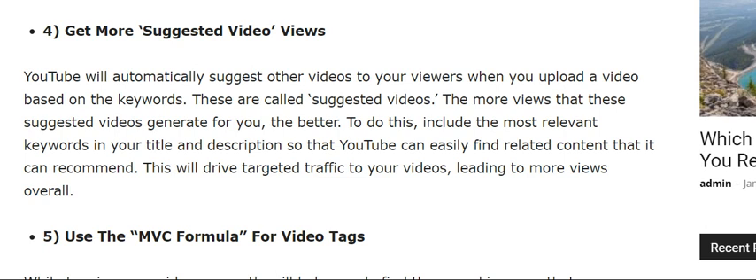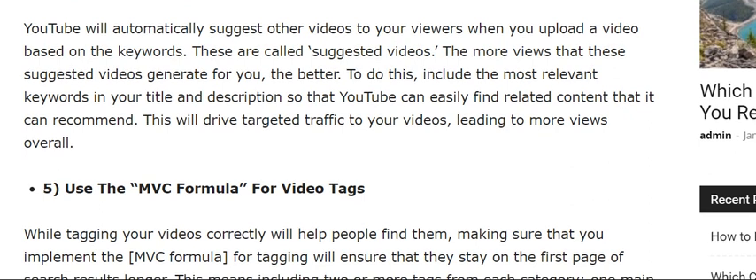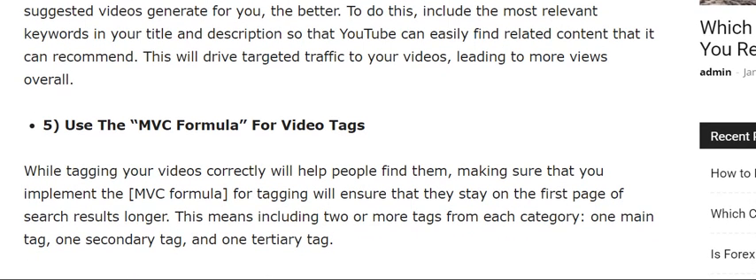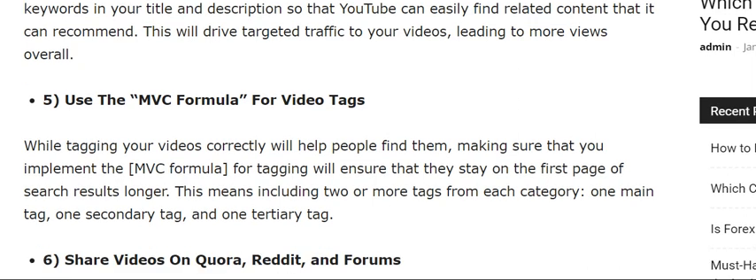The fourth tip is to get more suggested views. YouTube will automatically suggest other videos to your viewers when you upload a video based on keywords. These are called suggested videos. The more views these suggested videos generate for you the better. To do this, include the most relevant keyword in your title and description so that YouTube can easily find related content and recommend it.